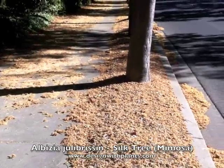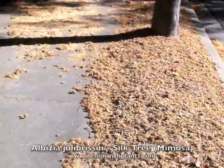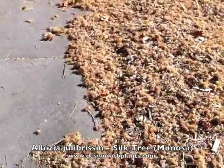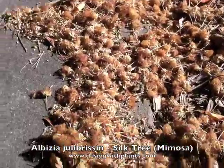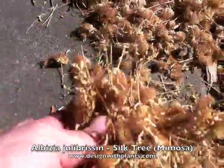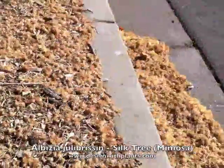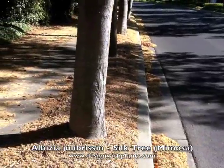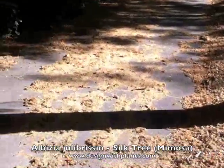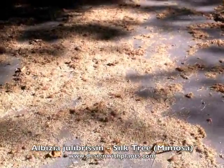But I also want to jump to this — that's what the flowers become, and if we're using this in a design, this is a super important thing to consider. These create a huge mess because there are so many flowers, and as they dry up and fall off the tree, this is what the understory looks like. This is a street where it was used as a street tree, and you can see the sidewalk, the gutters, and everything around them is just covered in this mess.